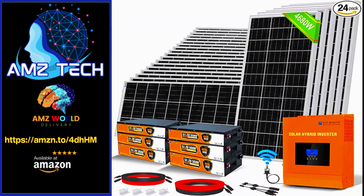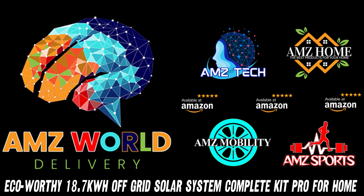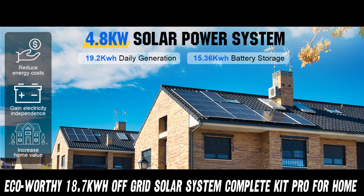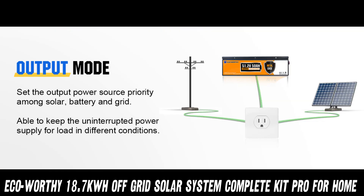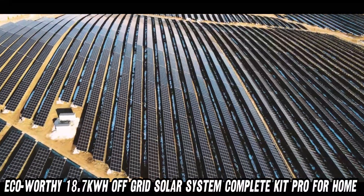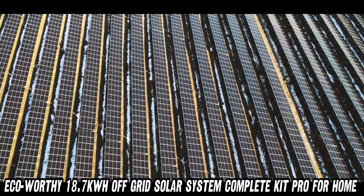Welcome to AMZ World, the place where you will find the best Amazon product descriptions. Alright, solar enthusiasts and off-grid dreamers, buckle up because we're about to dive into the ECO-worthy 4680 Watt Off-Grid Solar System Kit. This bad boy is like a portable power plant for your home or shed, packing enough juice to keep you running even when the zombie apocalypse hits.